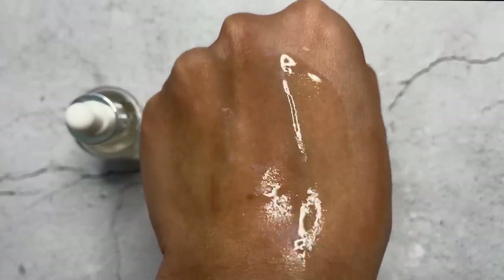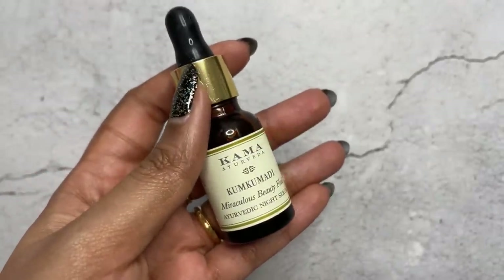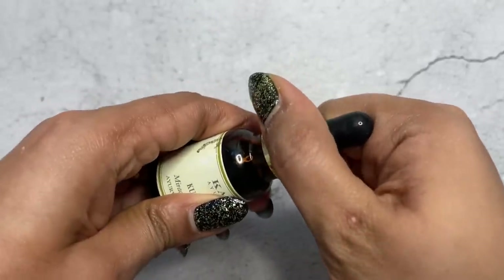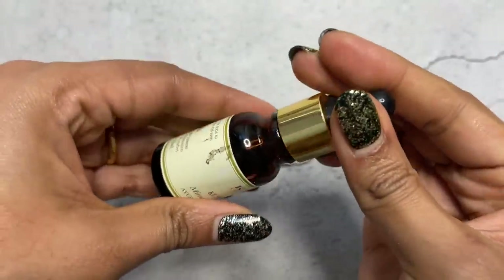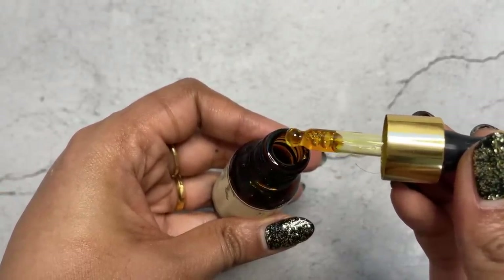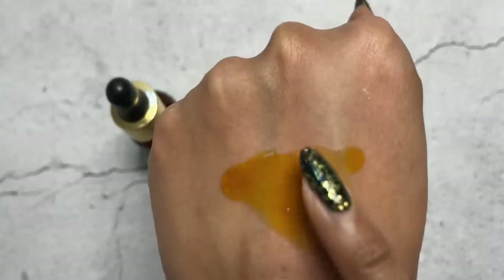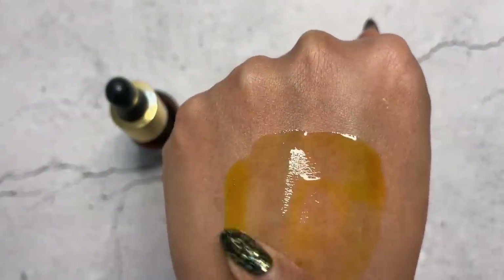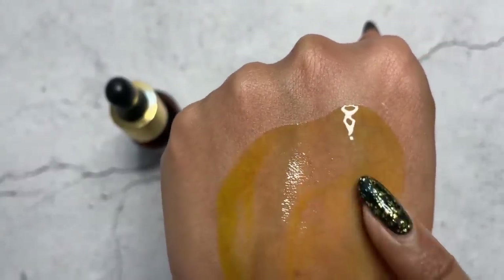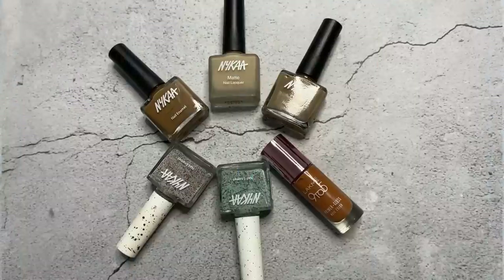The next one is the Kama Ayurveda Kumkumadi Oil — what a beautiful facial oil this is. Kama is also on sale right now at the Nykaa Pink Friday sale. You can buy the small bottle to try it out. I have a couple of favorite Kumkumadis in the Indian market, but this one is very lightweight in comparison yet very hydrating. The skin easily absorbs it but it packs in that hydration, and the glow it gives the skin is incredible. Whatever skin type you have, excepting cystic acne, you can enjoy Kumkumadi.